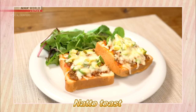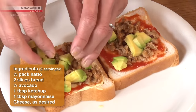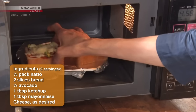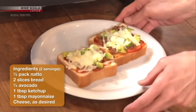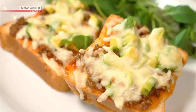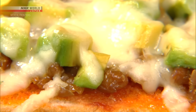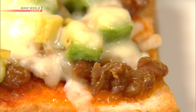The third dish is natto toast. Spread mayonnaise and ketchup on a slice of bread, then add chopped natto, sliced avocado, and cheese, and toast it until it turns golden brown. The abundant vitamin K2 in natto is fat-soluble, so eating it with avocado, which is high in fat, allows your body to absorb it easily. Natto is often sold at Asian supermarkets, so we encourage you to give it a try.